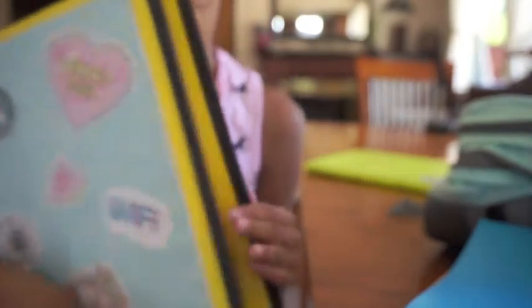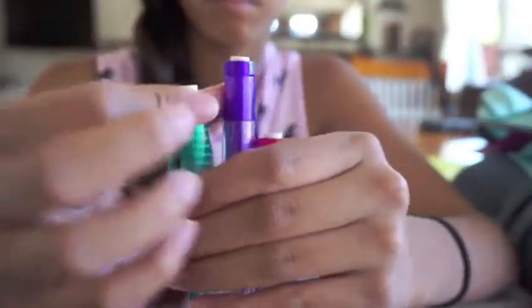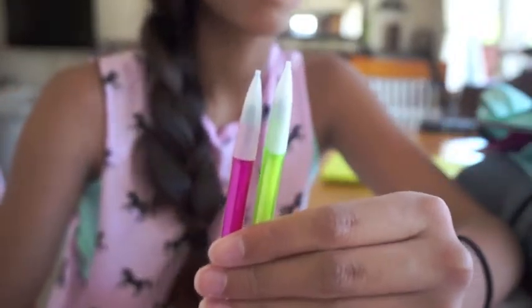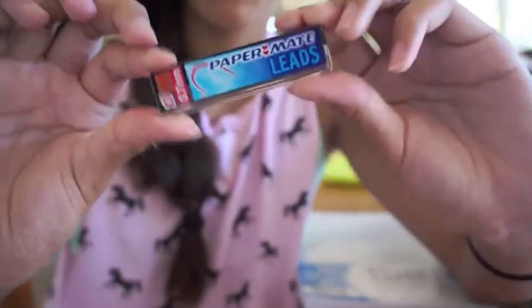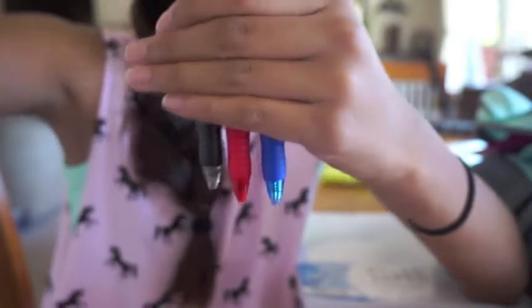Next I also have my binder in here. I did a tutorial on how to make this binder cover and I'm probably going to be doing one for this year as well, so I will link the previous one down below. Next I have my pencil box, also from Target, and in here I have my absolute favorite mechanical pencils. I also have two extra mechanical pencils just in case, a little white eraser that came with a pack of lead, a pack of Paper Mate lead, and three pens in black, red, and dark blue.